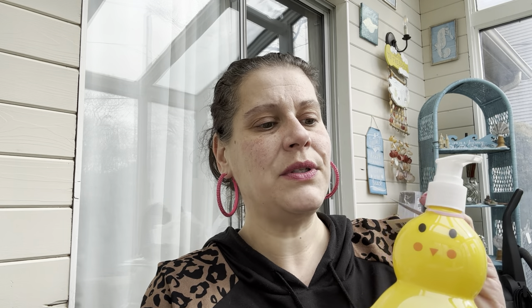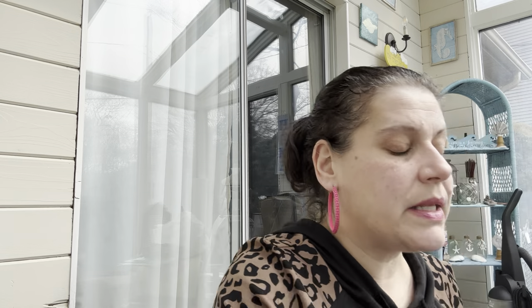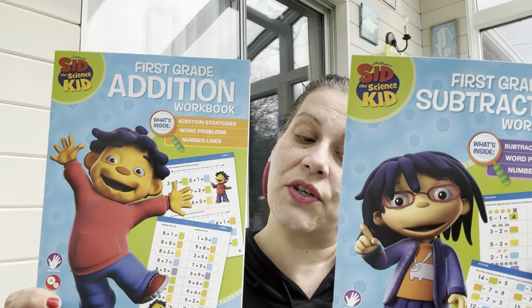I got the little chicky Easter soap — the scent isn't labeled this time, which is a bummer. Then I got this Colorforms grammar wall poster for little man — we'll do it on the floor. It has nouns, verbs, pronouns, and adjectives with little words you stick in different places. I also got Sid the Science Kid first-grade addition and first-grade subtraction workbooks, and there are flash cards for the same material too.